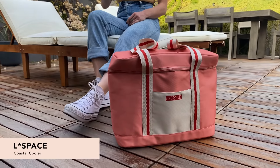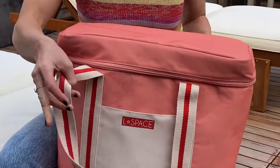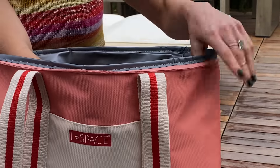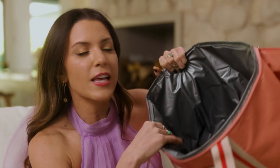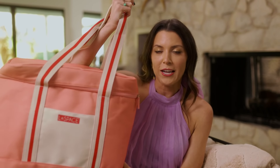Next up, literally could not be cooler — it is the L*Space Coastal Cooler. It is an adorable spring color. It has an outside pocket where you can put utensils or anything you need, and it has an insulated lining. You can take this on a boat, tailgating, to a picnic, or to the beach. You can fit entire bottles of juice and all of your lunches in there. It's by L*Space, one of our favorite beachy brands.